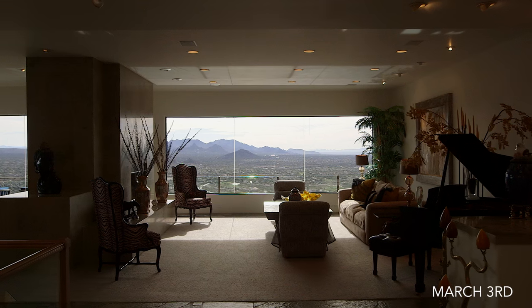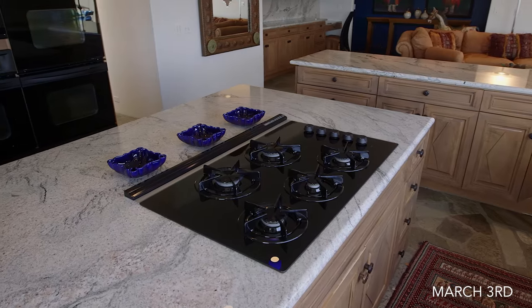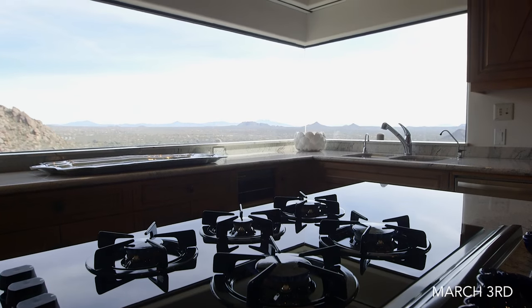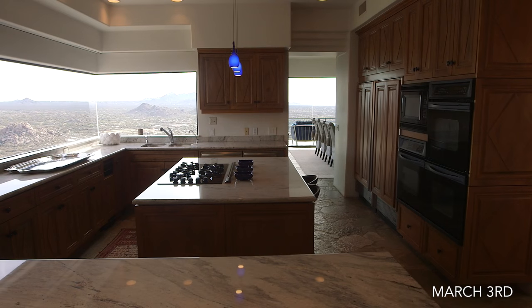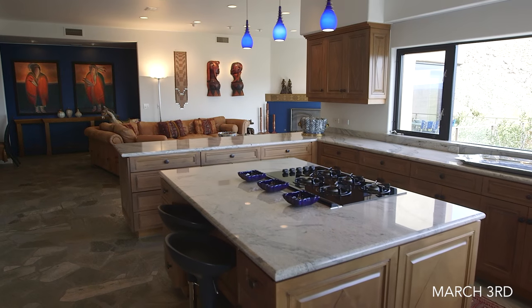Hawks Nest was built with entertaining in mind. Create mouth-watering dishes in the kitchen, complete with its sub-zero refrigerator and freezer, while family members and guests lounge in the casual living room.